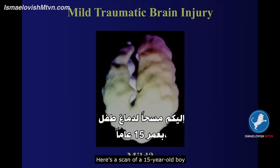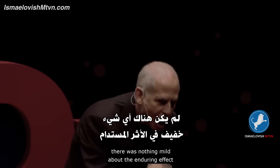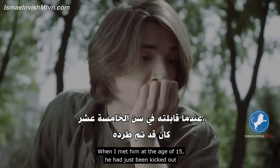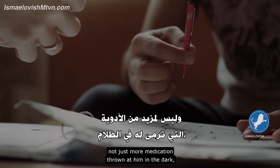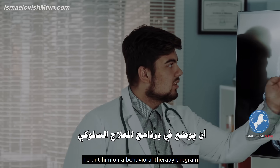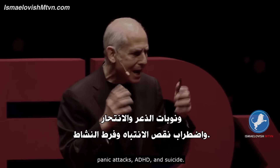Here's a scan of a 15-year-old boy who fell down a flight of stairs at the age of three. And even though he was unconscious for only a few minutes, there was nothing mild about the enduring effect that injury had on his life. When I met him at the age of 15, he had just been kicked out of his third residential treatment program for violence. He needed a brain rehabilitation program, not just more medication thrown at him in the dark, or behavior therapy — which, if you think about it, is really cruel. To put him on a behavior therapy program when behavior is really an expression of the problem, not the problem itself. Researchers have found that undiagnosed brain injuries are a major cause of homelessness, drug and alcohol abuse, depression, panic attacks, ADHD, and suicide.